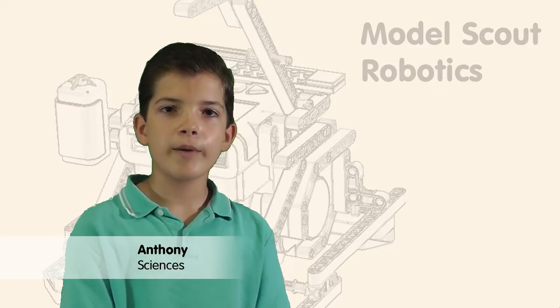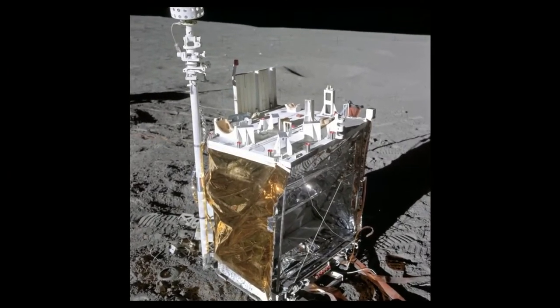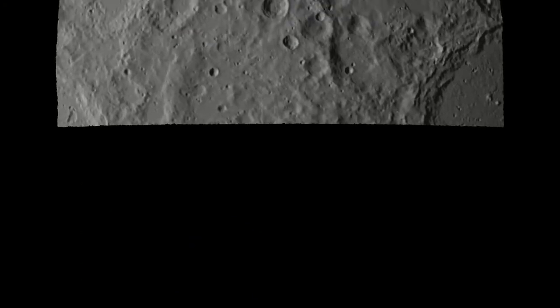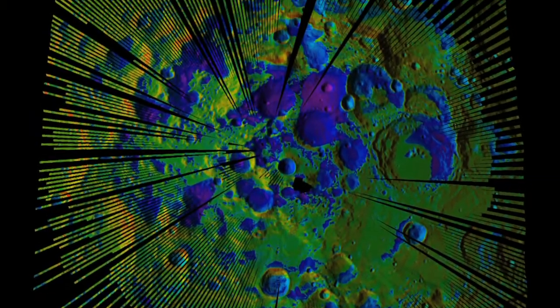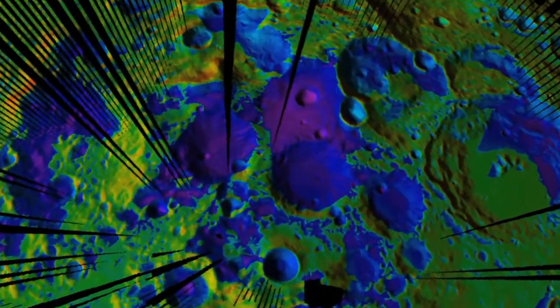Another telerobot would deploy a packaged weather and science station to locations of high interest. The weather station would provide regular data on temperature, radiation, seismic activity, and outgassing chemical composition.